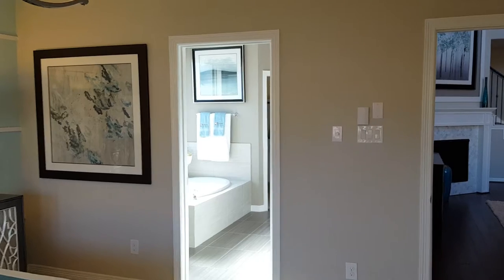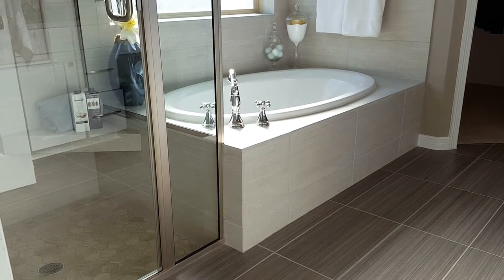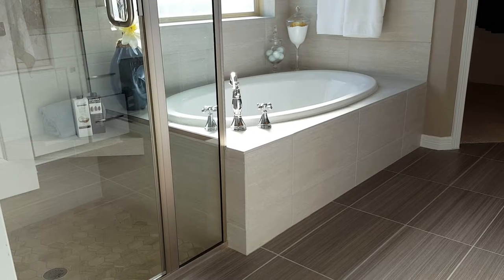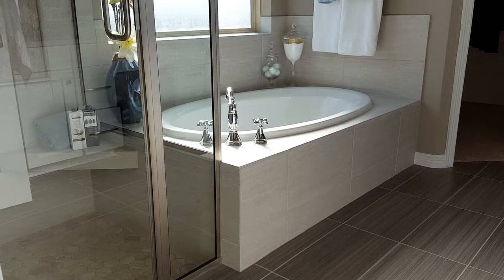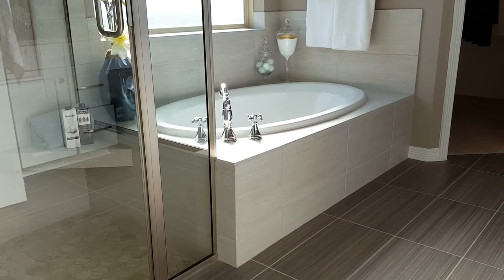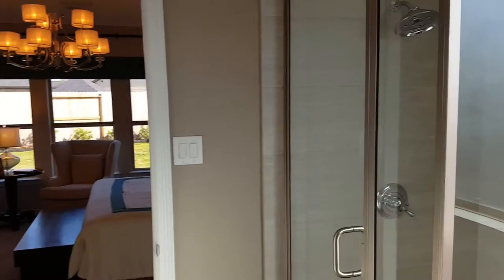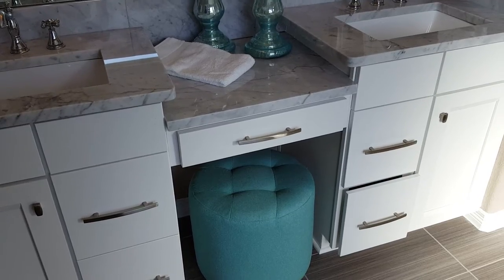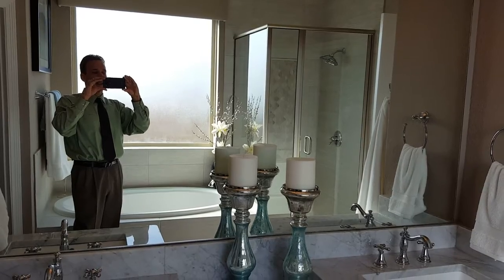Leading into the master bath — we've outfitted this one with the mudset shower on your left hand side, where you actually step down into the shower. The shower pan is made into the floor foundation. With a deck-mounted tub, you'll notice that the tile work goes from the ground, surrounds the tub, and goes all the way up to the ceiling. On the other side, you're going to have dual vanities with a knee space, perfect for storage with the drawers, and a very large mirror and window to let in lots of natural light.